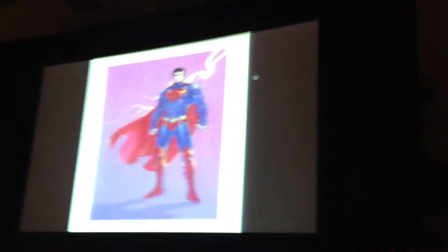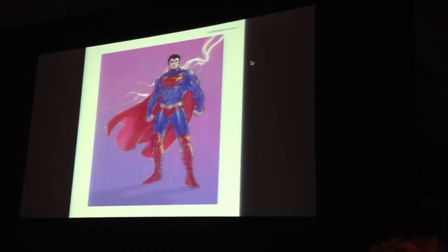I just grabbed five photos and they're all in different chronological order. This is actually, obviously, the New 52. We did a lot of new costume designs, and so this was actually the first take I had on Superman.